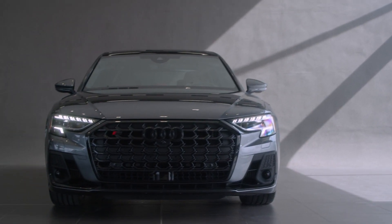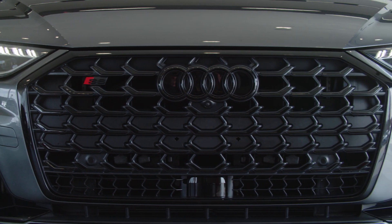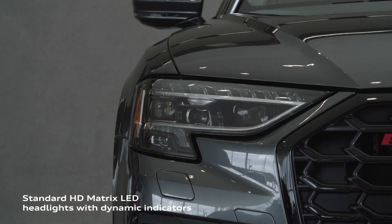The exterior design of the S8 is an inspiration for the entire Audi brand, exuding confidence and athleticism. The front of the S8 sets the tone with its broad, wide, upright single-frame grille flanked by a unique matrix LED headlight design with dynamic indicators.